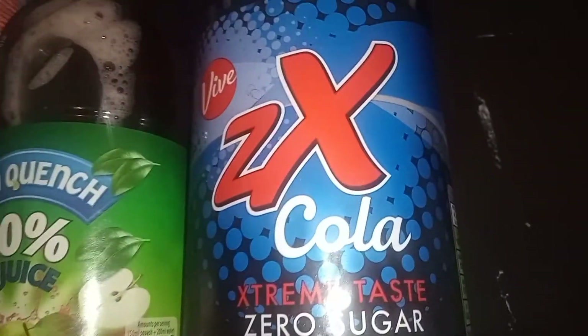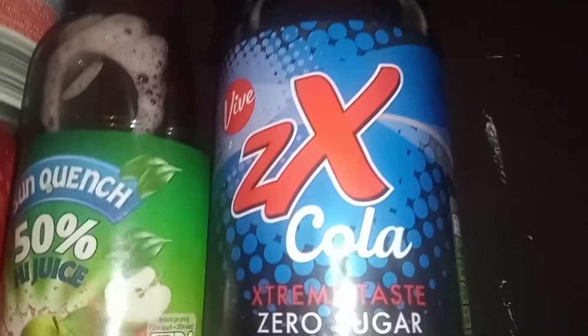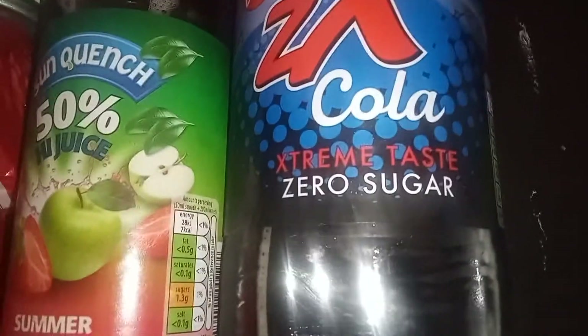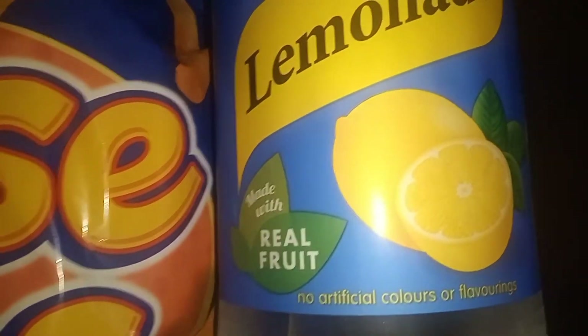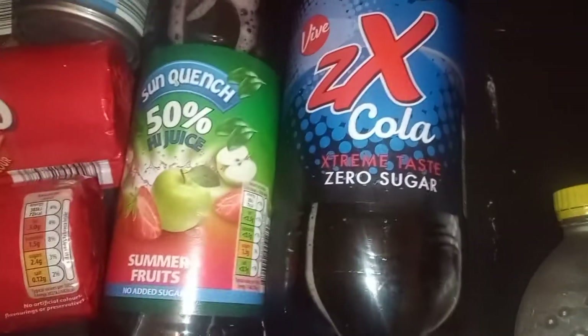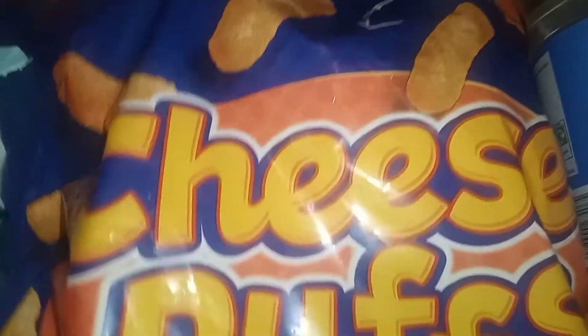I also got the extreme taste zero sugar cola from Aldi — it's so affordable, like 50p for this. I've tried it before but I think they've rebranded it. I also got the lemonade. I'm on a detox diet so I don't drink too much of it myself, but if anyone comes over and wants something fizzy they can have it, and you can always use it to mix with alcohol.